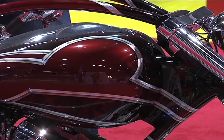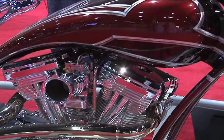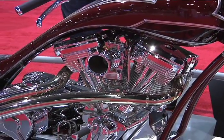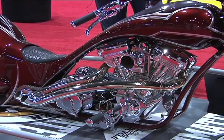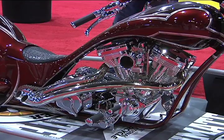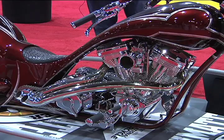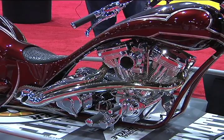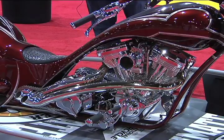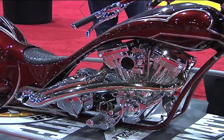Let's talk about the engine. The engine is a 155 R&R motor. It's got approximately 180 horsepower to the rear wheel, and it's all billet piece — billet block on there. Just an amazing piece of performance work. The transmission is a Baker 6-speed, all chromed out.